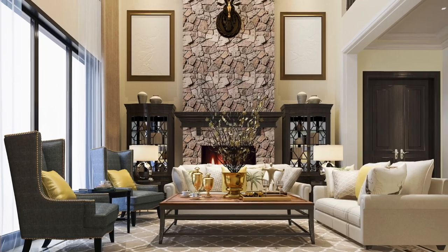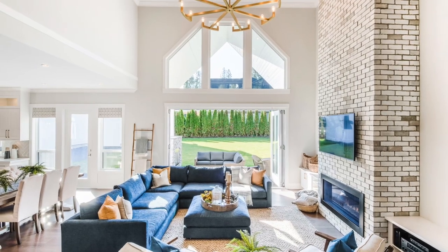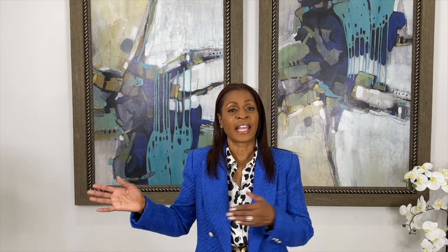In a large space or large open area, definitely float the furniture. Let's move away from a chair in a corner and float it into a general area. If it's super large, think about creating maybe two vignette areas for conversation — perhaps one around a fireplace and another around a television area.